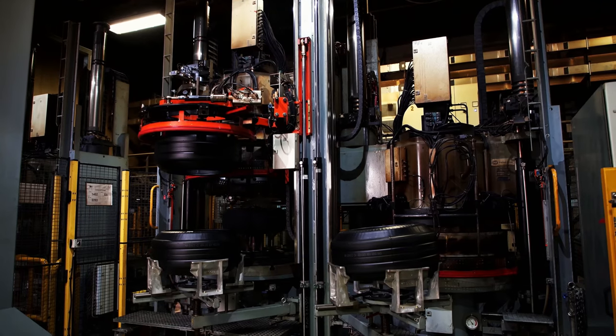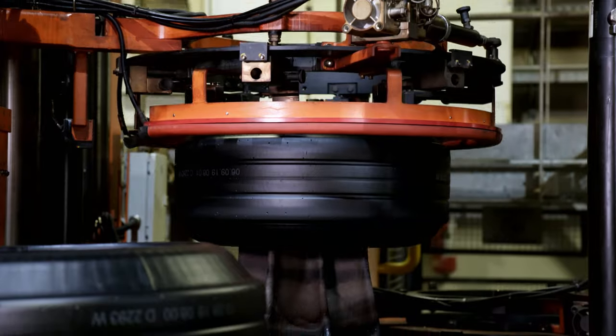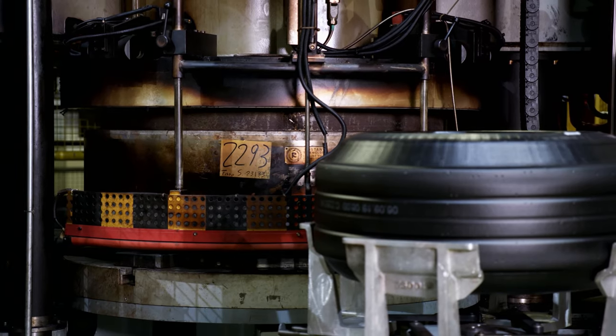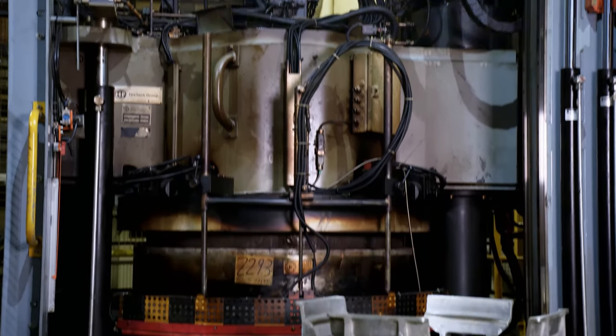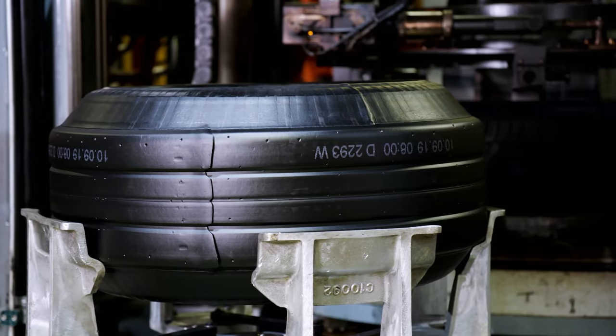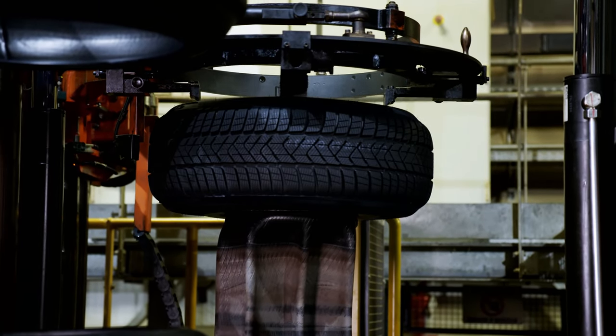A few steps later, the vulcanization takes place. Now the rubber and green tire will be turned into a finished P Zero. The machine fuses all of the components together at a temperature of more than 150 degrees and a pressure of more than 15 bar. A pressure bladder inside inflates and presses the green tire on the mold. The tread is pressed inside the mold, which is engraved with the tread pattern. During the vulcanization process, the soft material is transformed into elastic rubber, and the smooth rubber blank becomes a tire with a unique tread pattern.